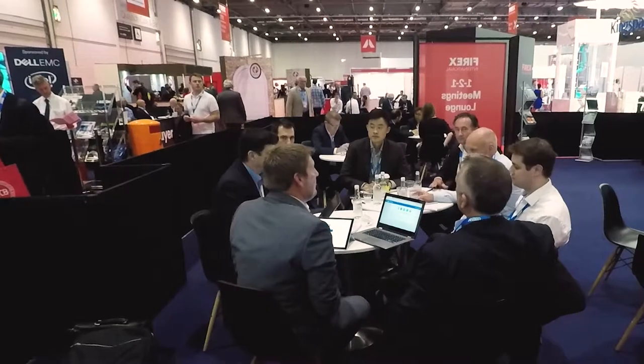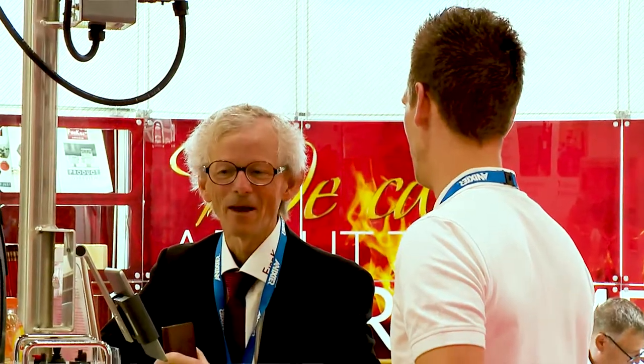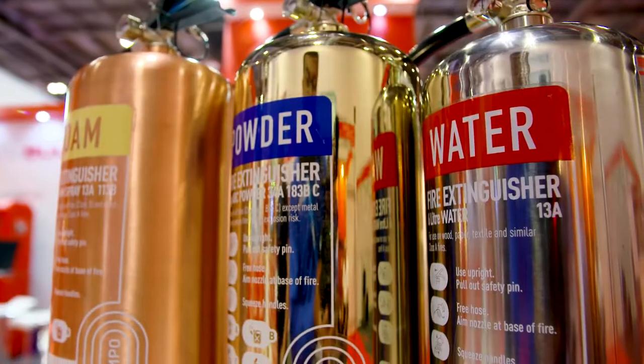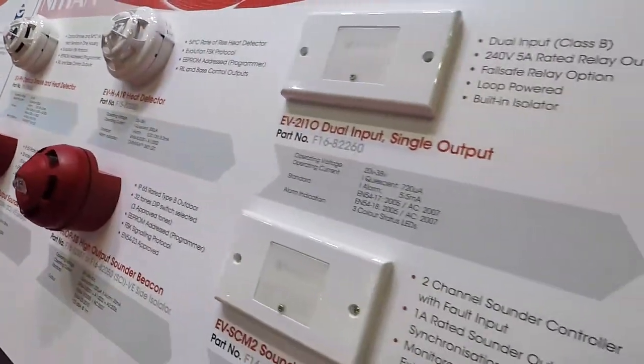A big part of our talk was pretty much about the education and compliance we do at ACO. It's a life safety issue, so it's important letting people know how our products integrate with other systems. We've met local authorities, housing associations, surveyors, and building control. Really it's a case of just showcasing not just our product but showcasing our ethos.